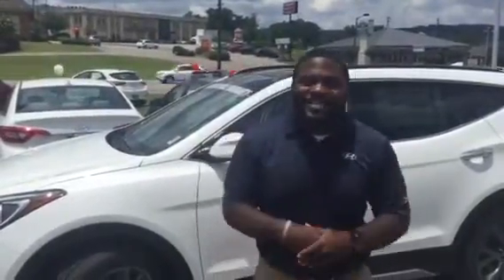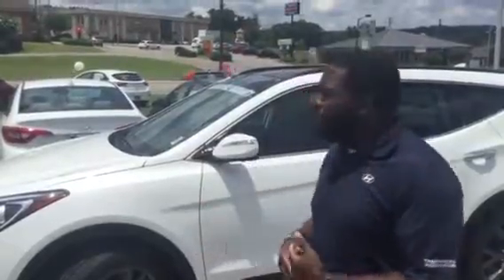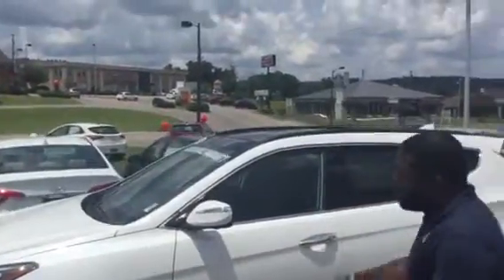Good afternoon, Carla. Again, this is Jay Johnson at Tamron. Gina said you wanted to take a look at the Santa Fe Sport with the panoramic roof right there.